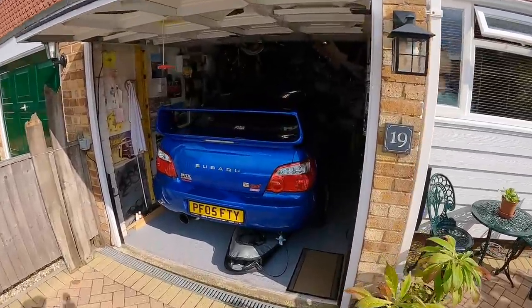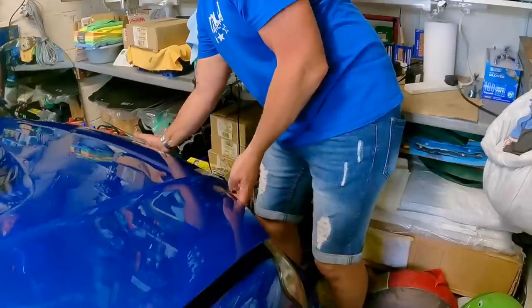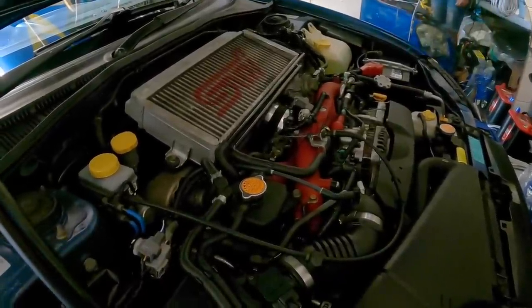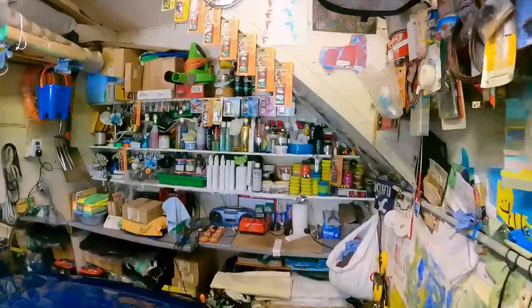We've got another Subaru Impreza in here, which is actually Mark's. These come standard with Brembo calipers and 380 discs. And this is a ProDrive model, so it'll have a different intercooler, different turbo, different injectors, fuel pump. They push 301 as standard. This one is 348 as remapped.